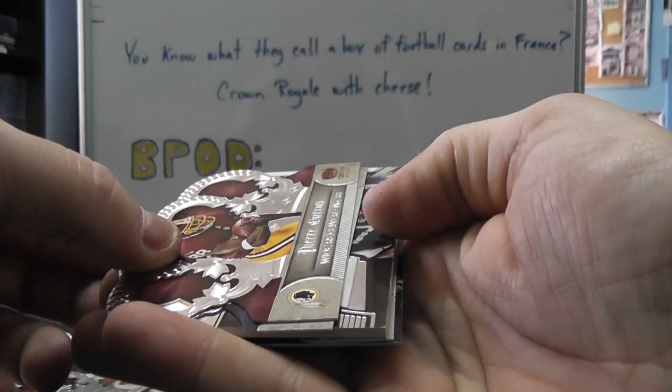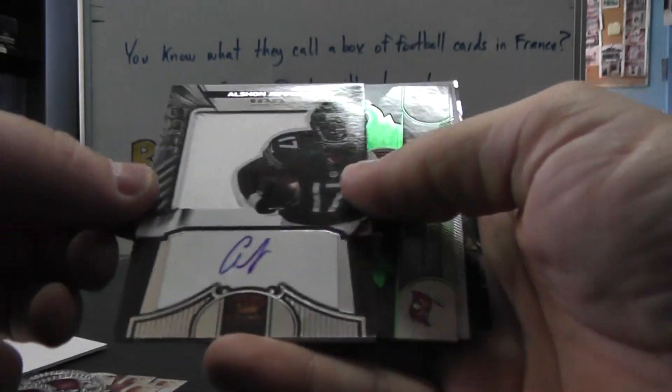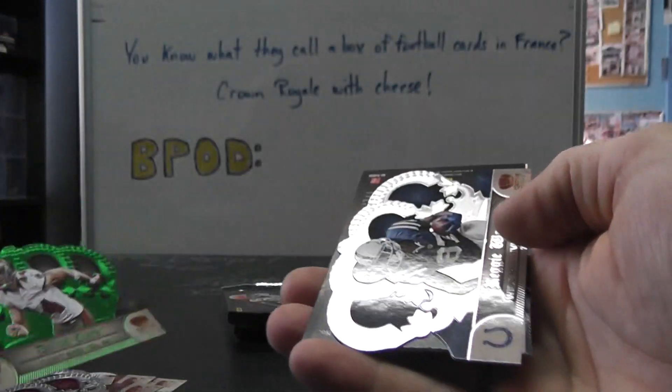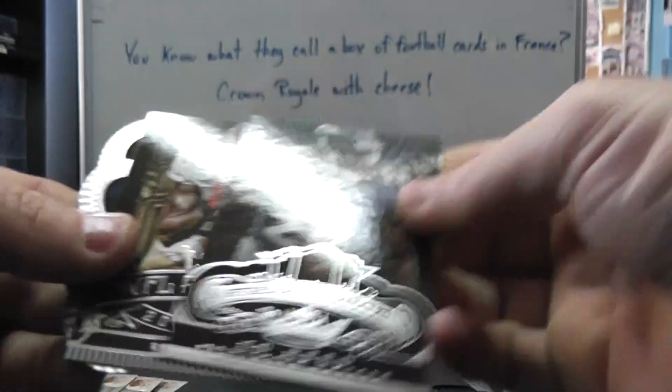And we have Pierre Garcon, Ray Lewis, Alshon Jeffrey Patch Autograph, numbered to 349. There's a Dallas Clark Green numbered to 49. Base, got two inserts in this one — Ed Reed, Randy Moss.